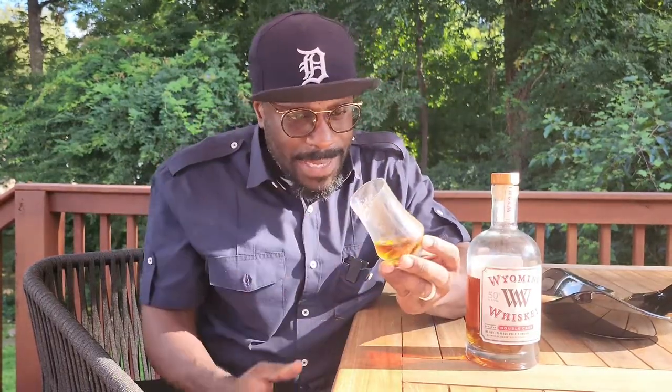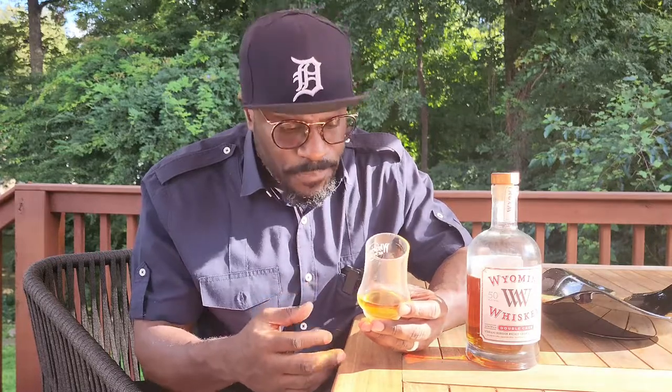Up front, as you can see, it's a nice bright amber — not too dark — so I don't think it picked up too much or spent too much time in the sherry cask. But a nice golden amber, a nice light golden amber, orangey amber.